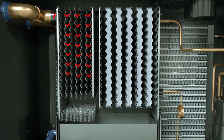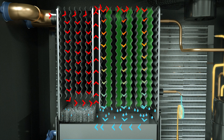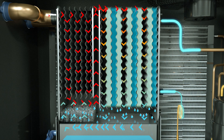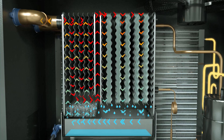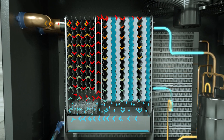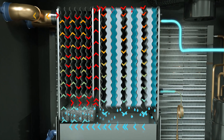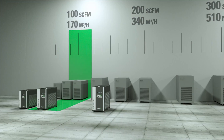As air travels through the heat exchanger, it is pre-cooled and then continues through the PCM-filled chiller, where water vapor condenses and is collected. The cool air exits the chiller and passes through an integral moisture separator. The collected liquid is removed by a no air loss condensate drain. The air leaving the separator is reheated before exiting the dryer.